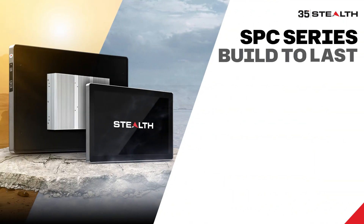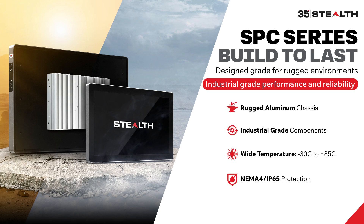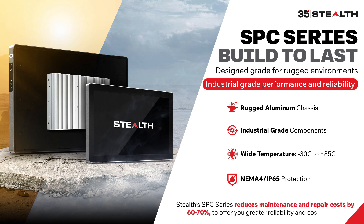Built for harsh environments, the SPC Series is made to last. With a rugged aluminum chassis, industrial-grade components, a wide temperature range from minus 30 to plus 85 degrees Celsius, and protected by NEMA 4 or IP65-compliant bezel design for complete reliability, the Stealth panel PC can be used in the roughest environments. Plus, it reduces maintenance and repair costs by 60 to 70%, offering greater reliability and cost savings.